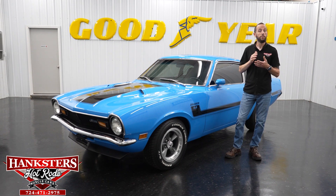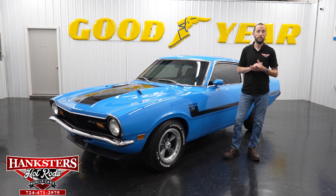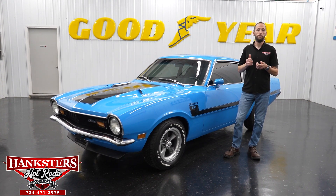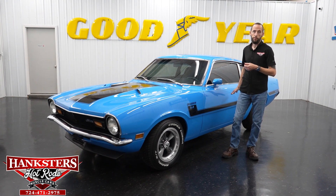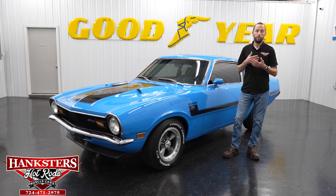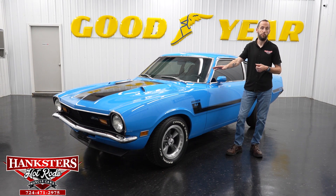We want to remind everyone that we have shipping and powertrain warranty included in most every vehicle on our website at www.hanksters.com. Shipping is within the 48 states, and powertrain warranty covers the engine, transmission, differential, and internally lubricated parts — three months or 3,000 miles. If it's a four-wheel drive vehicle, it would also include the transfer case and the front differential.